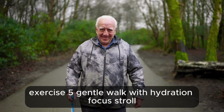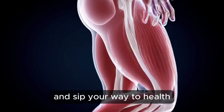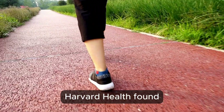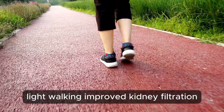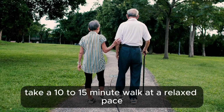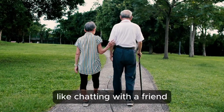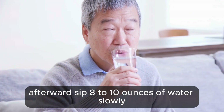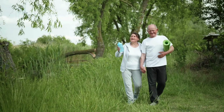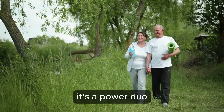Exercise 5: Gentle Walk with Hydration Focus — stroll and sip your way to health. Walking is your body's built-in detox machine. Harvard Health found light walking improved kidney filtration and insulin sensitivity in adults over 60. Take a 10 to 15 minute walk at a relaxed pace. Afterward, sip 8 to 10 ounces of water slowly. Walking moves lymph, water flushes toxins — it's a power duo.